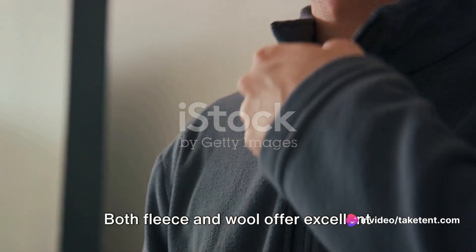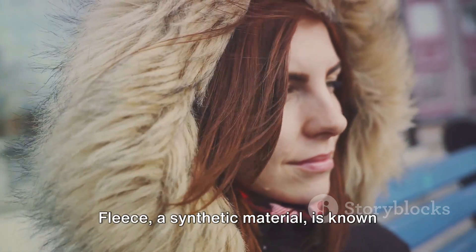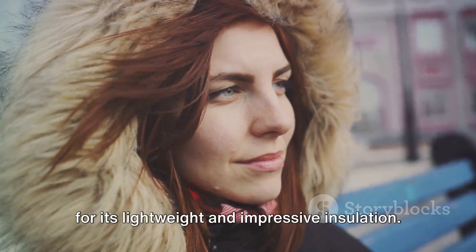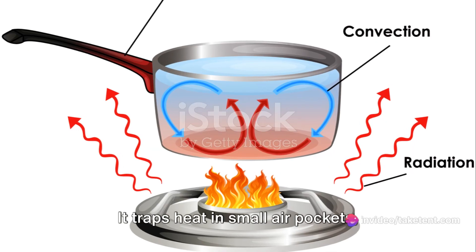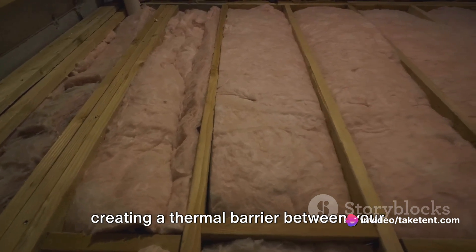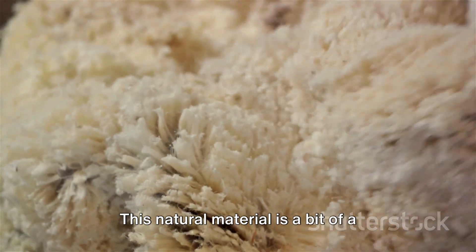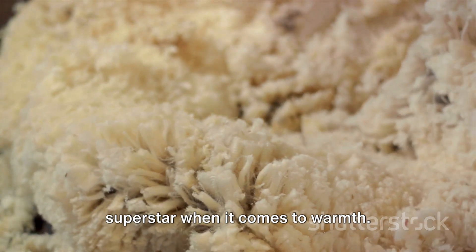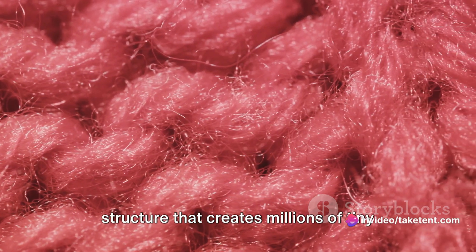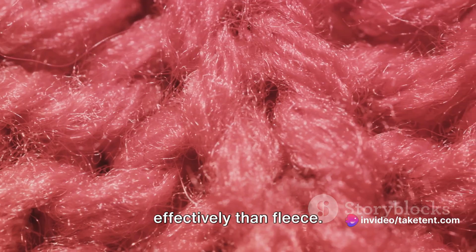Both fleece and wool offer excellent insulation, but which one is warmer? Let's delve into that. Fleece, a synthetic material, is known for its lightweight and impressive insulation. It traps heat in small air pockets, creating a thermal barrier between your body and the cold outdoors. Wool fibers have a unique, crimped structure that creates millions of tiny air pockets, trapping body heat more effectively than fleece.